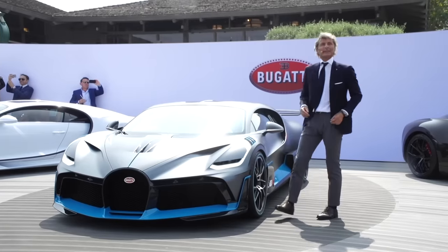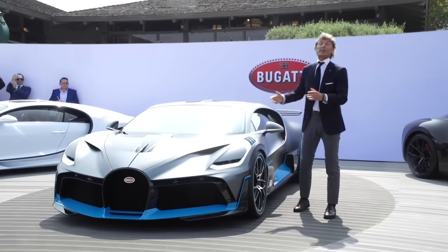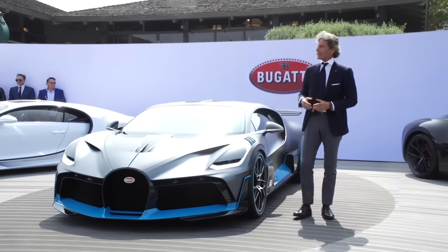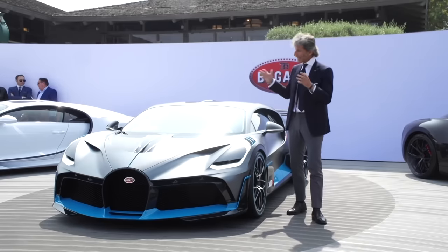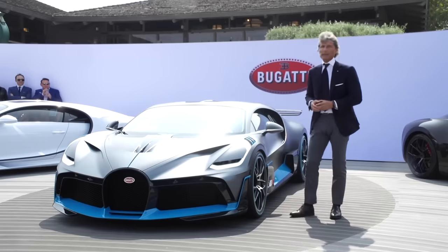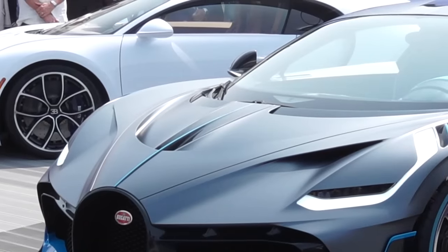Thank you. Ladies and gentlemen, the Bugatti Divo. This is the world premiere — it's very exciting also for me, I can tell. And now we'll talk a bit about the design, the design with the performance, and then I will wrap it up. For us, the design has to be unmistakably recognizable as a real Bugatti. There are three key elements which are important and paramount for us.